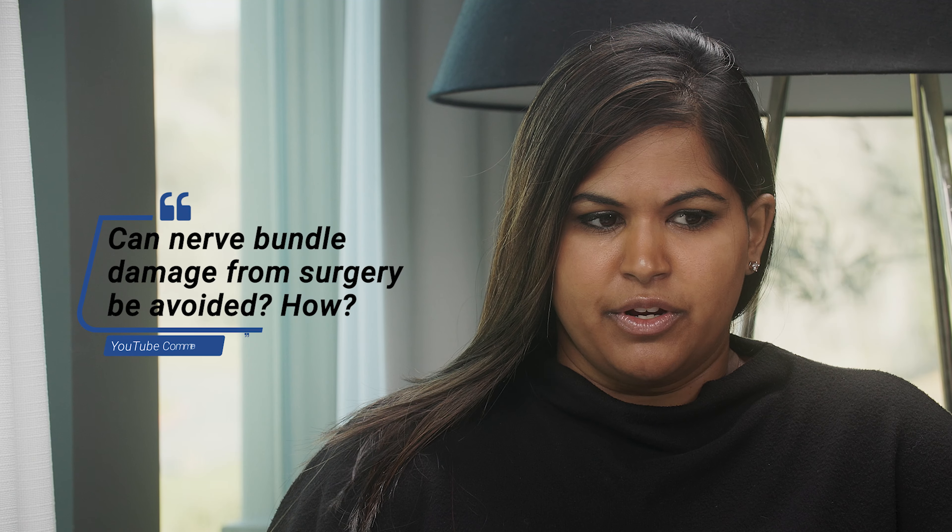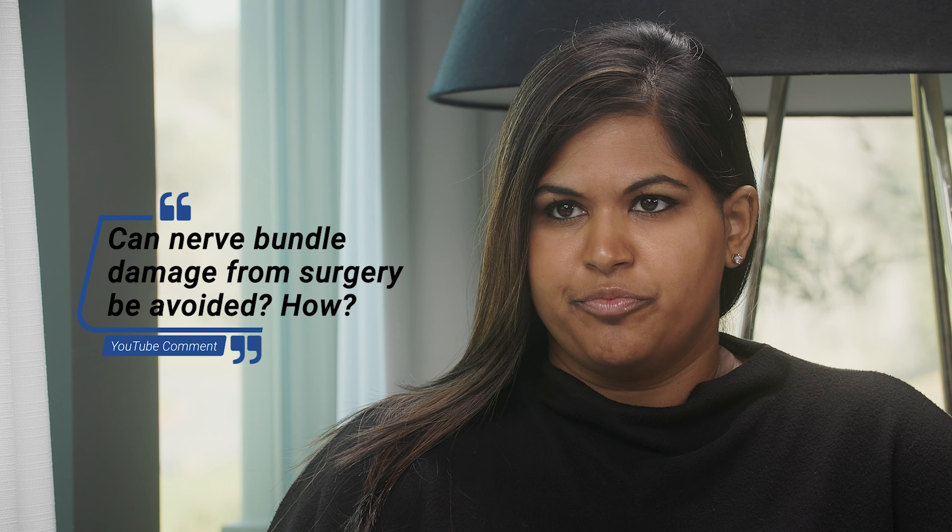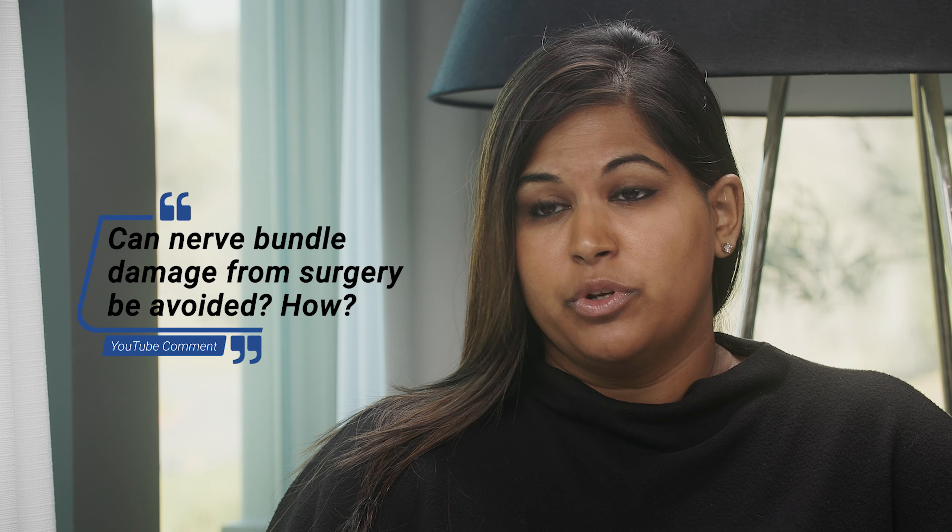We have a couple questions regarding surgery side effects from our YouTube channel. This person is wondering, is there any way to not damage the nerve bundles during surgery? They're wondering if all treatments damage nerve bundles. There is something called nerve-sparing surgery, which is assumed when people undergo a modern radical prostatectomy. There are situations where doctors are operating on people where the cancer has gotten out to the edge of the gland and they're not going to try nerve-sparing in those individuals.